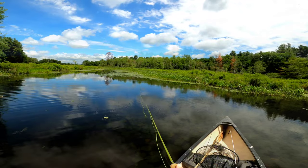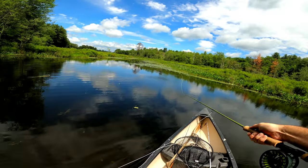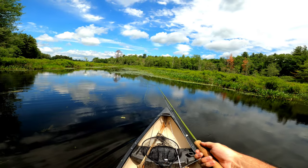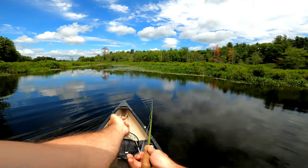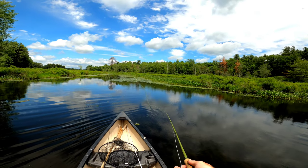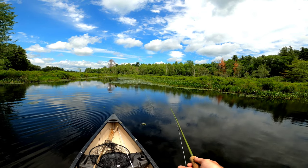A bluegill just smacked it. When I fly fish with a mousefly, I like to let it land and sit for about four or five seconds. Then I jiggle the string and the end of the rod to try and give it a live-looking action. Stop and wait for a hit.